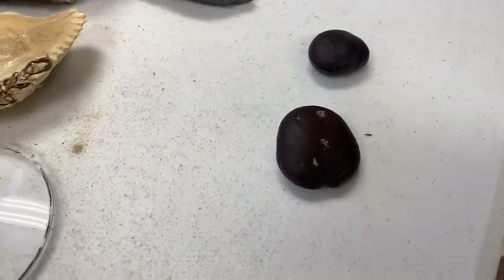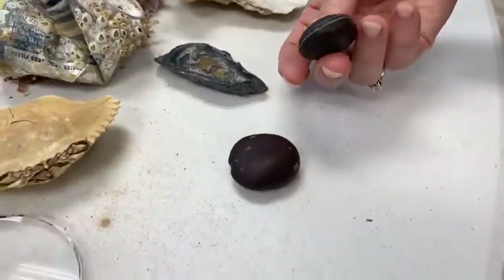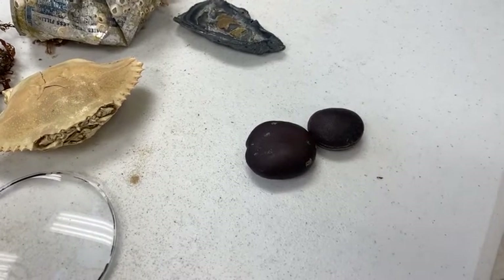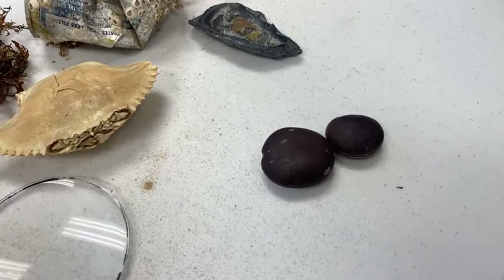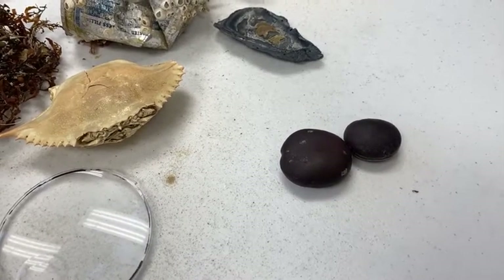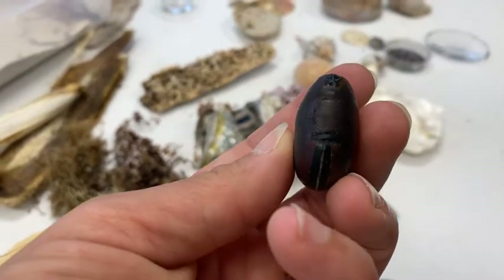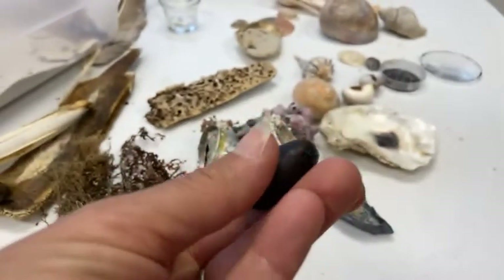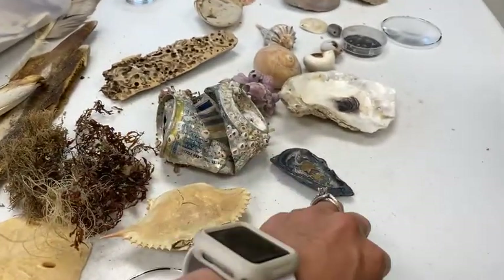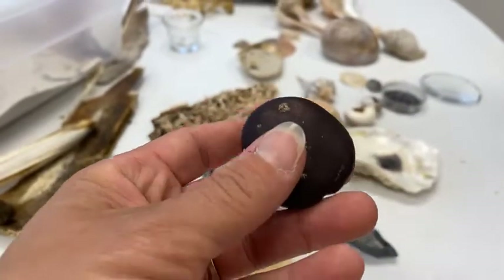These are a couple of sea beans — they're called sea beans. This one's called a hamburger bean and this one's called a heart bean. These are seeds from tropical trees, and these probably came from South Florida or the Caribbean. These trees drop their seeds in the water and the seeds are carried in water currents. Usually they'll wash up somewhere in the tropics where they can sprout and grow into trees. Sometimes they end up in currents that carry them all the way up to the Northern Gulf of Mexico, wash up on our beaches, and they're not going to sprout here — it's not the right climate for them.